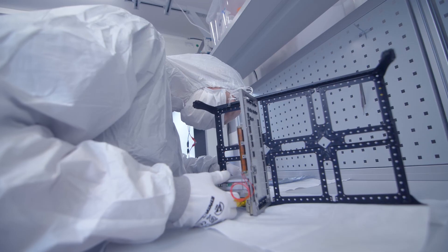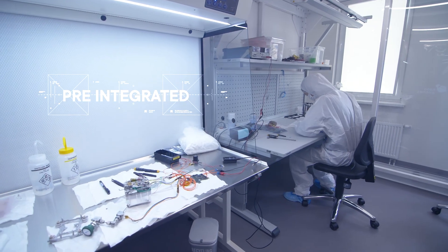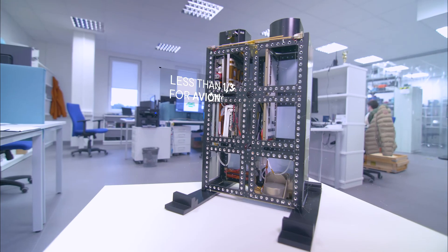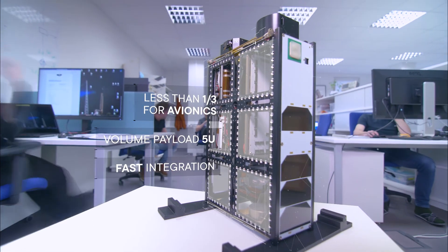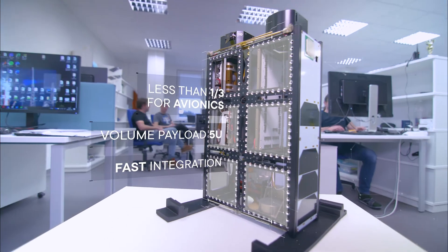We also offer the largest payload volume in the market, which is very important for our customers. The bus comes pre-integrated, ready for payload integration, so it also saves time. Flight, power, and communication subsystems occupy only less than a third of the 6U volume, leaving up to 5U of payload volume for the customer's instrument.